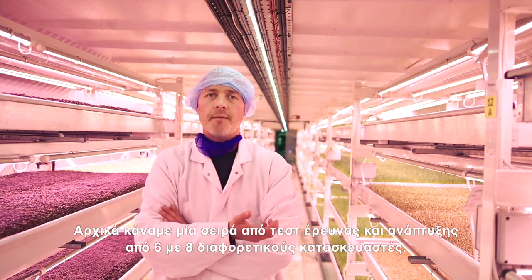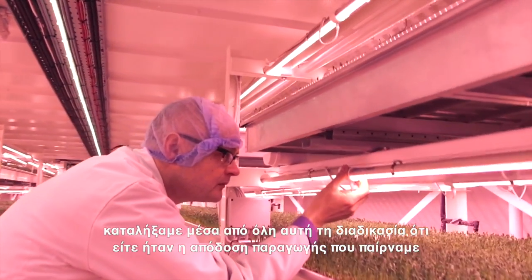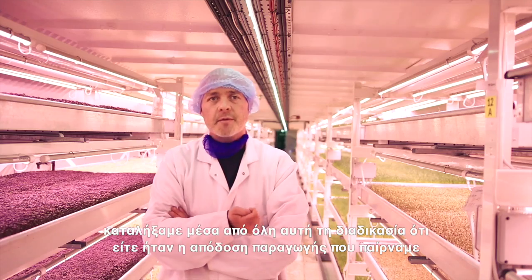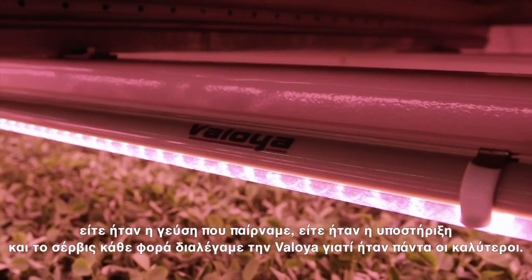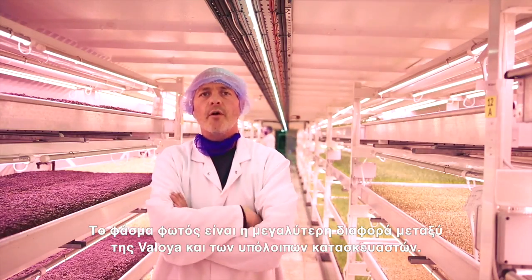Initially we ran a series of tests during our research and development phase. We looked at about six to eight different light manufacturers, and throughout all of the testing — whether it was the yield we were getting, whether it was the flavors, whether it was the support and service — every single time we chose Valoya, because they were absolutely tip-top.